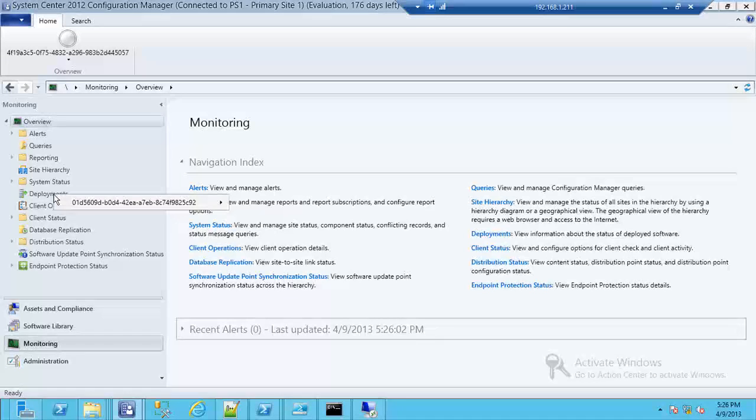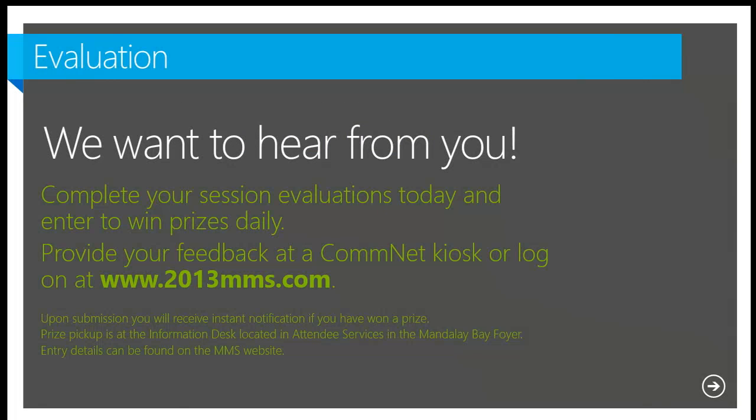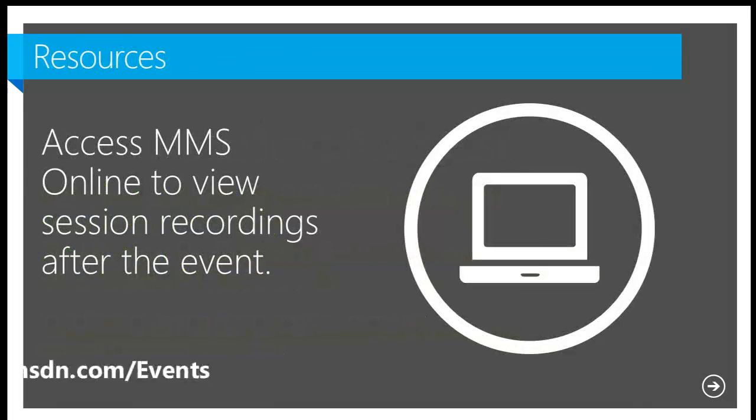Kaido has a great blog with lots of Configuration Manager SDK information, and I have some as well. You can see our Twitter handles there too. All sample right-click tools will be posted — the application approval one will take a bit longer to clean up and document. Definitely check our web links for good information. We're always open for questions about things you're looking for and will try to address those. Please fill out your evaluations so we can make sure we're giving you the content you're looking for.